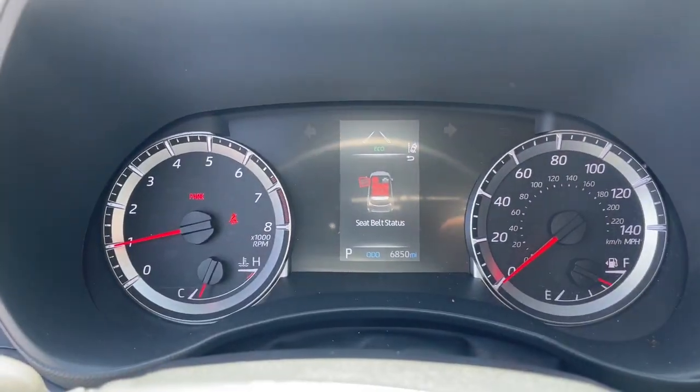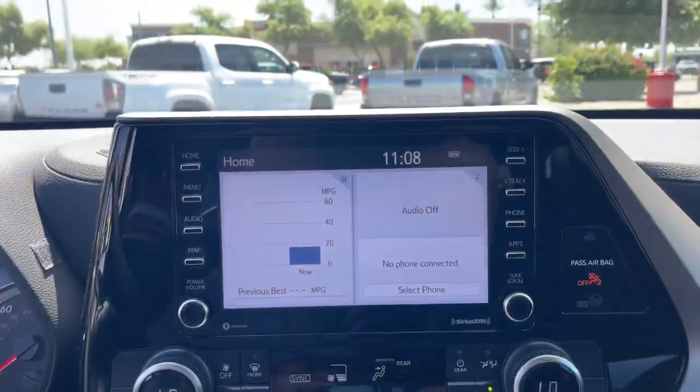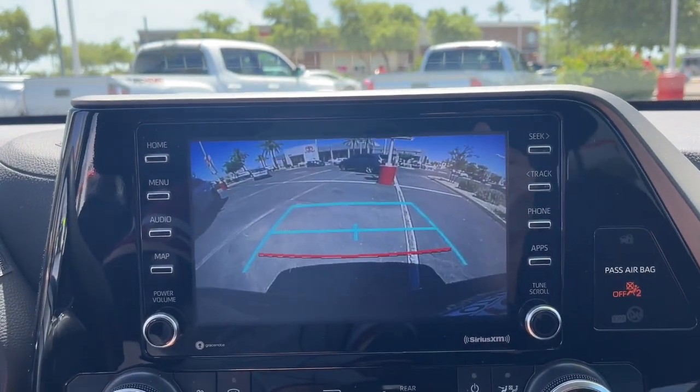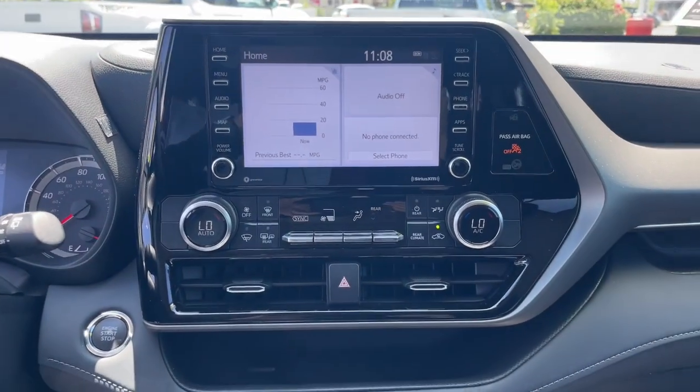Lane departure warning, all-wheel drive, keyless entry, heated mirrors, lane keeping assist, adaptive cruise control, keyless start, satellite radio, backup camera, rear AC.